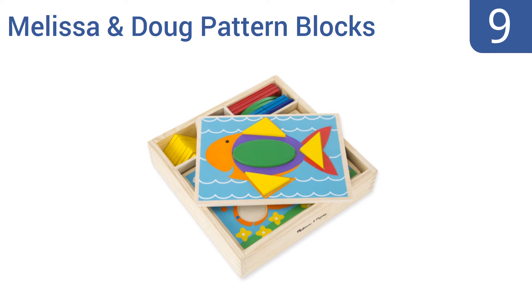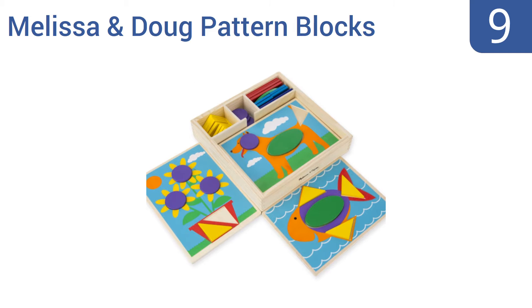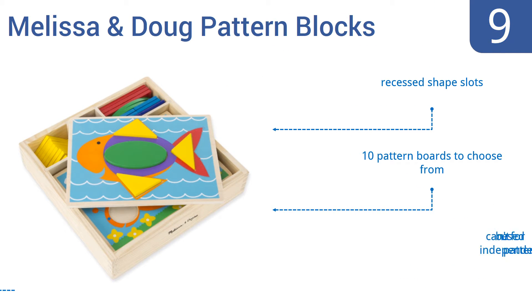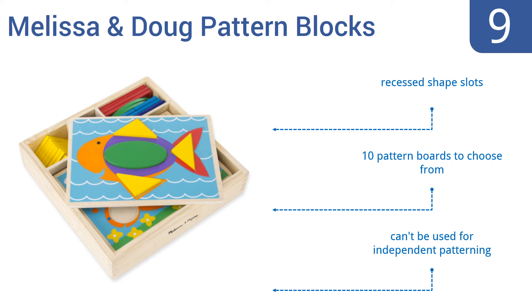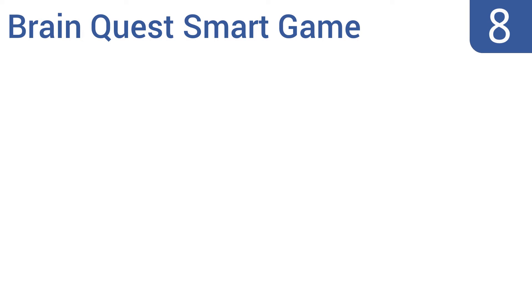At number 9, if your child is still working on spatial reasoning, the Melissa and Doug Pattern Blocks is an ideal choice. It's designed for early development to help children master the concepts of shapes and colors, and comes with 30 geometric shape pieces. It has recessed shape slots and 10 pattern boards to choose from, but it can't be used for independent patterning.